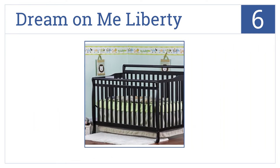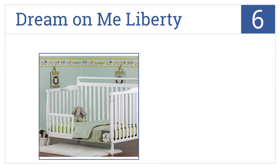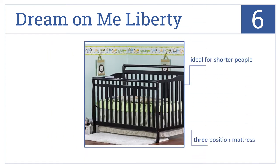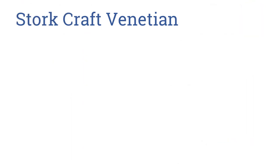Moving up our list to number six, the Dream On Me Liberty is a value-priced convertible crib with a simple design. It sits low to the floor for easy access and is a lightweight but sturdy crib ideal for shorter people. It comes with a three-position mattress.